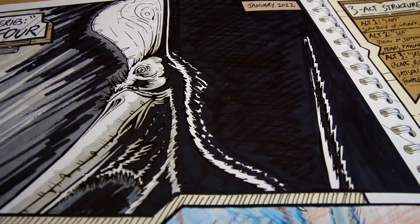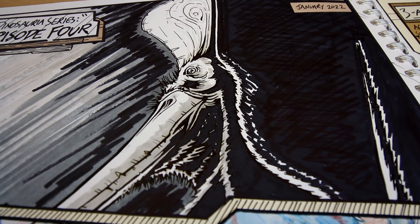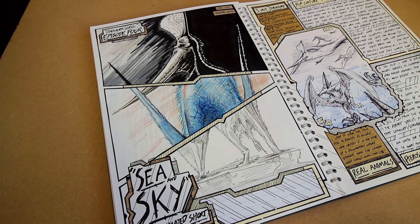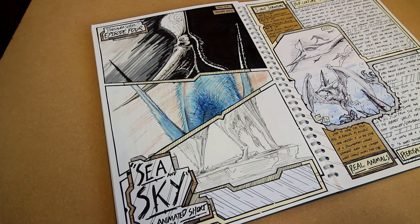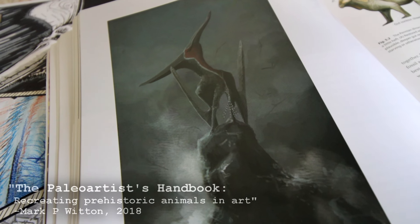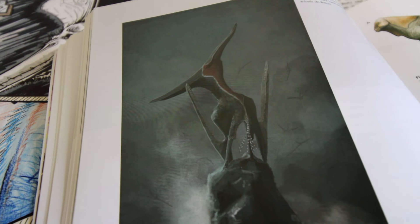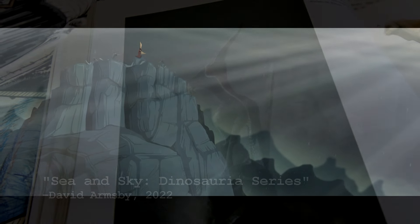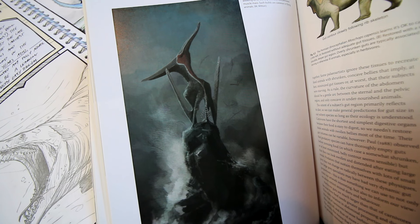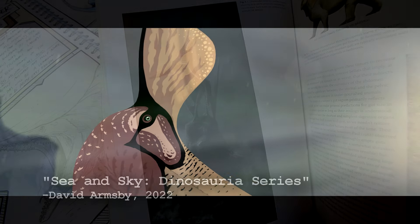I wrote this film with the goal of portraying these animals as noble, respectable, and competent animals. A particularly big influence for the tone of this film was a painting by paleo artist Mark Witten called Turanageddon from 2016. This painting perfectly captured the effective, strong, and confident qualities I wanted to convey in my pterosaurs, and I'm sure looking at it, the inspiration that led to Sea and Sky is quite obvious.